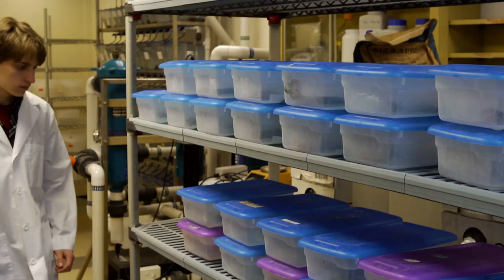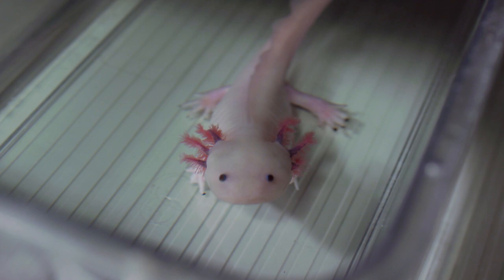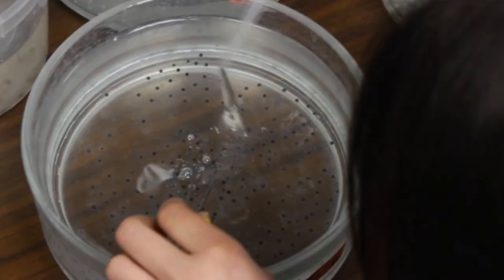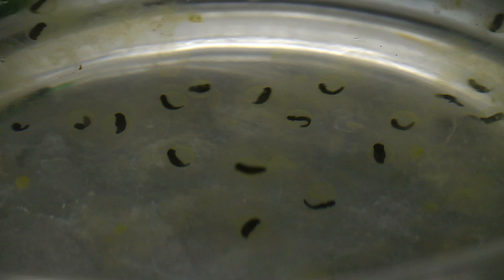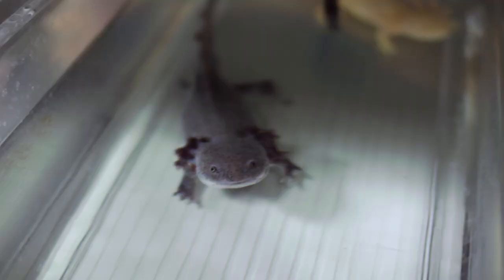Axolotls are interesting to researchers for more reasons than tissue regeneration — they have found a way to postpone growing up. Typically, amphibians have two phases to their life. In the first phase, they're totally aquatic embryos that develop into tadpoles or larvae. Then, after a period of larval development, they undergo a metamorphosis, losing traits important for living in water, like the external gills and the keeled tail fin that allows them to swim.